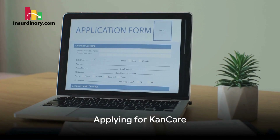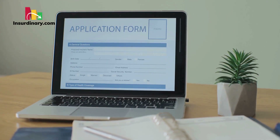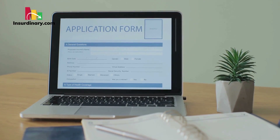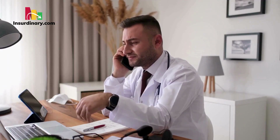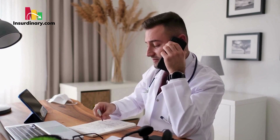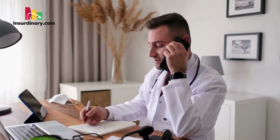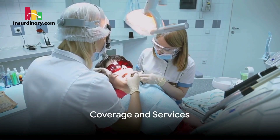Prospective members can apply for KanCare through the Medical Consumer Self-Service portal, by phone, or by mail, with the option to choose their preferred MCO during the application process. The application review period typically spans 45 to 90 days depending on the applicant's circumstances, with expedited processing available in urgent cases.